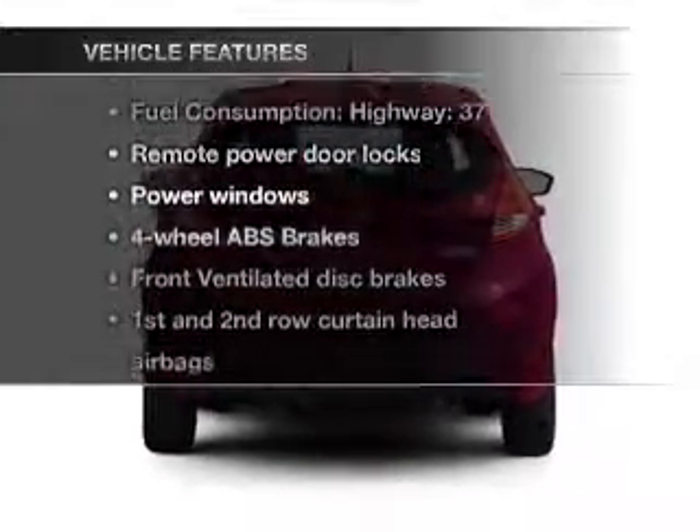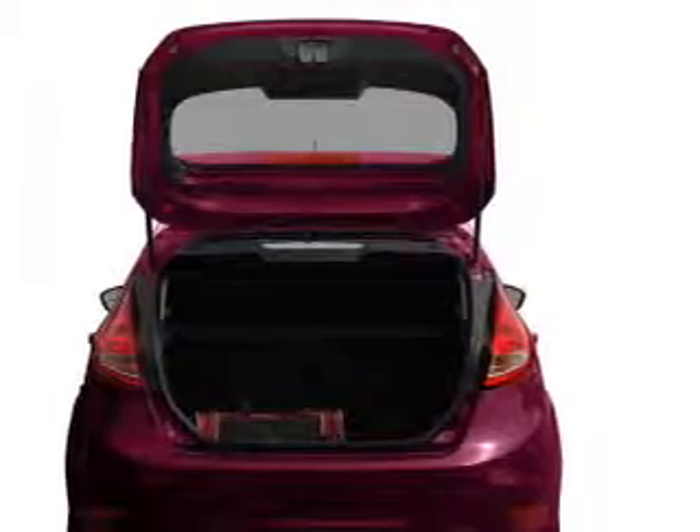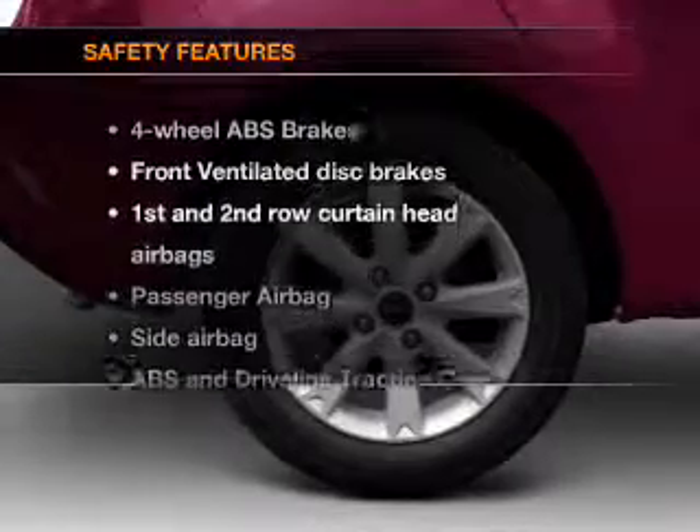Plus, enjoy these notable features that are included in this vehicle: air conditioning, power door locks, power windows, power steering, power mirrors, and AM-FM stereo with a CD player. And for your peace of mind, the following safety equipment is included.